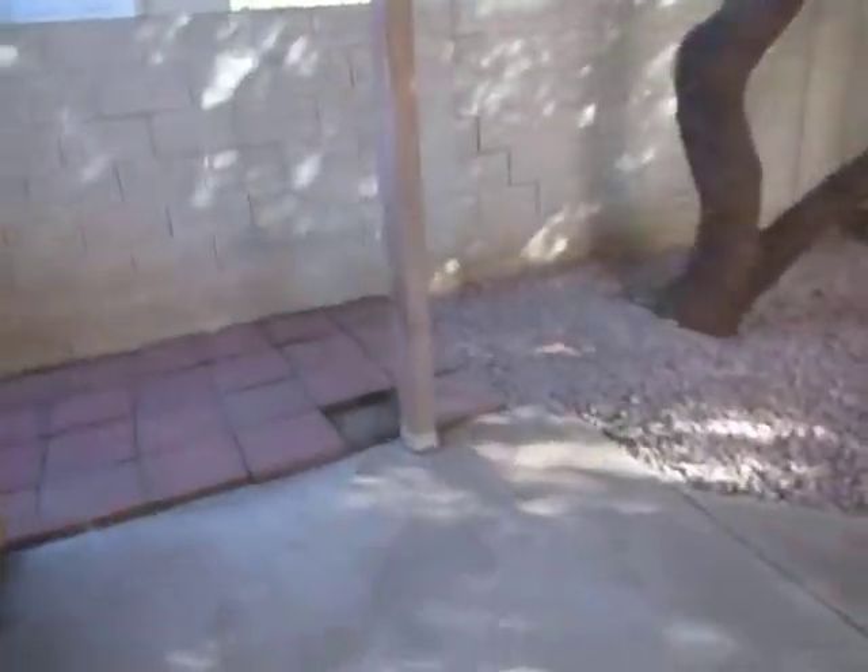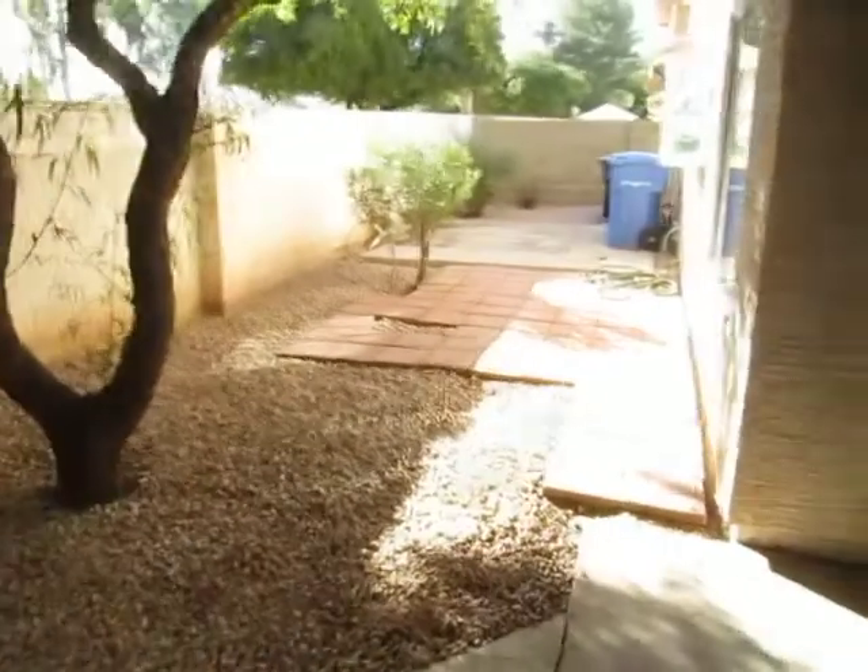Lighting's not very good, but you can get the gist of it. Here's the backyard. Side yard. Here's the rest of the backyard. Desert landscaping with rock.